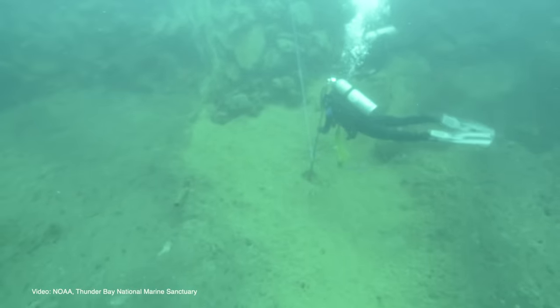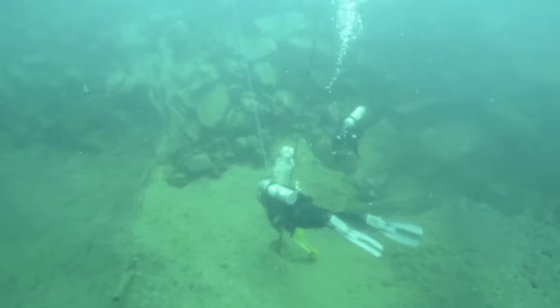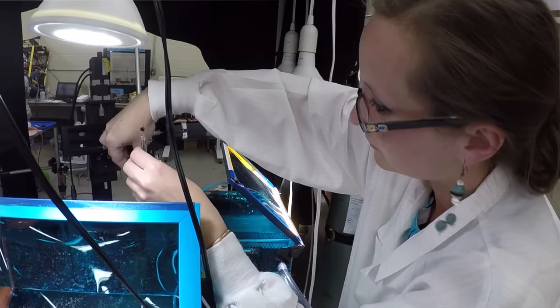The groundwater that emerges from the sinkhole picks up sulfur and salts in the subsurface and then vents into the bottom of the lake, and that leaves an open niche for these cyanobacterial mats to thrive.